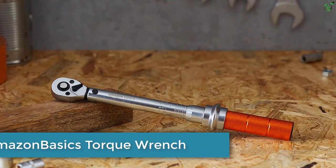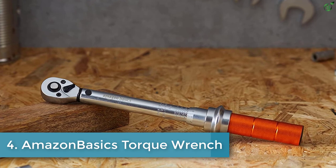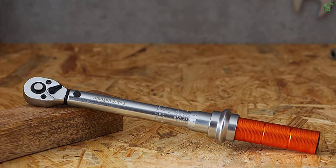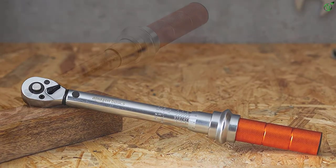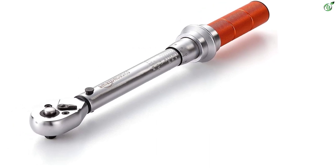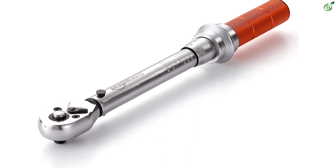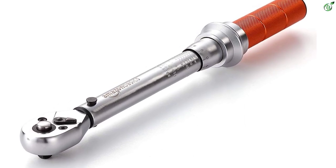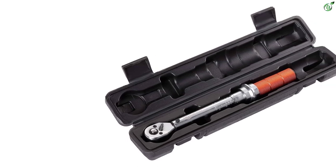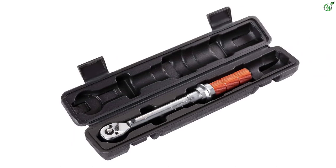Number 4: Amazon Basics Torque Wrench. Amazon Basics is a brand by Amazon that offers all kinds of products, and you can even find a handy torque wrench in their lineup. You get a decent value for money with this torque wrench. It comes with a 1/4-inch drive size that offers a torque range of 20 to 150 foot-pounds. Amazon Basics also offers a 1-year warranty, which is always useful to have.